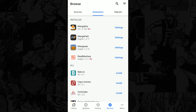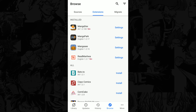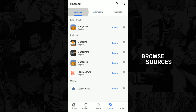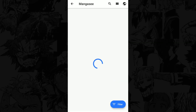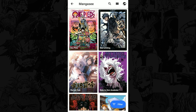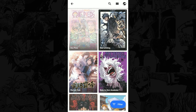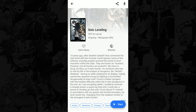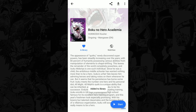Now that we have the extensions, it's time to search for the mangas we want to read. From the Browse tab, click Sources and you'll see all the extensions you installed. Let's visit MangaC for example. You read One Piece? Then you should add that to your library. You also read Solo Leveling? Add it to your library as well. And you get the gist of it.